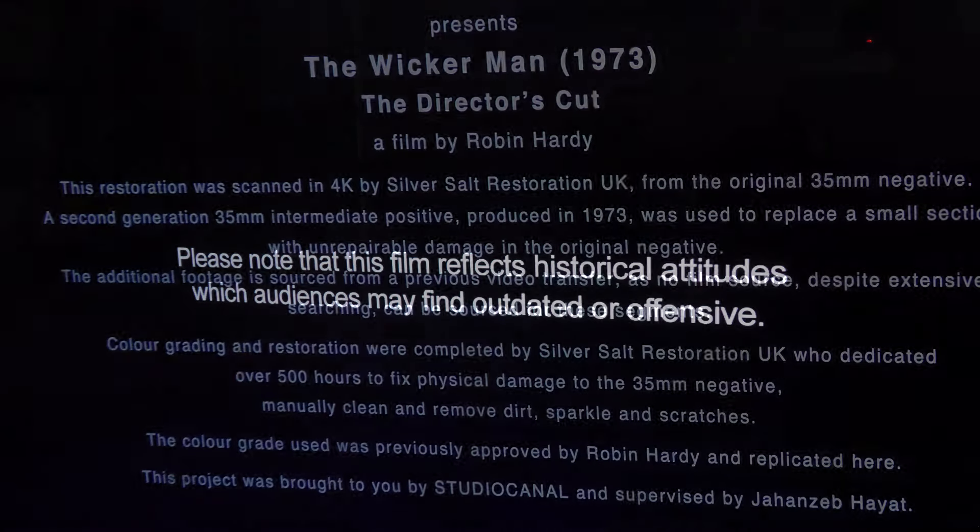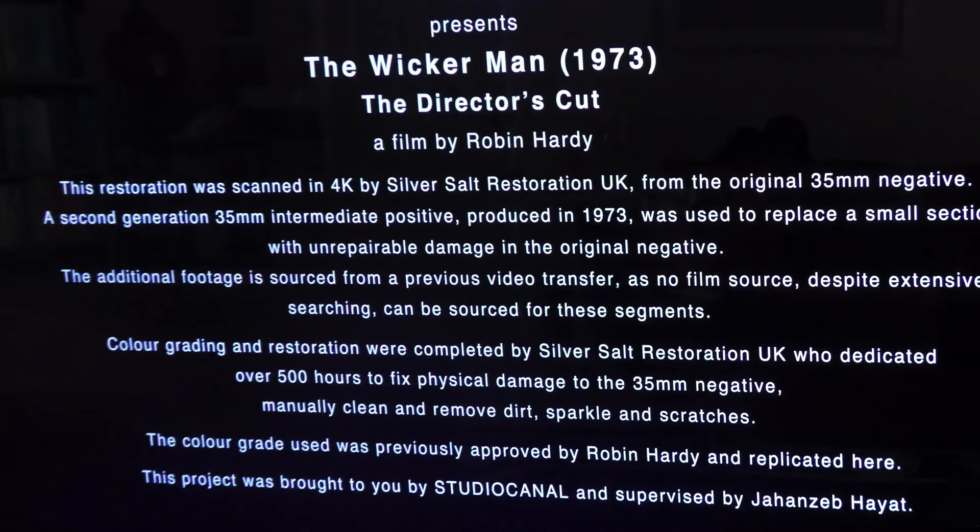There is that sort of stupid notice prior to the film starting which goes on about historical attitudes — just trying to ignore that. Then there is a second notice that's somewhat more interesting before the actual start of the film, and this states one section of the negative was too badly damaged, so that has been made up from the interpositive. I saw one section of the final cut with a marked downturn in image quality, and that must have been one of the sections as mentioned in that notice.